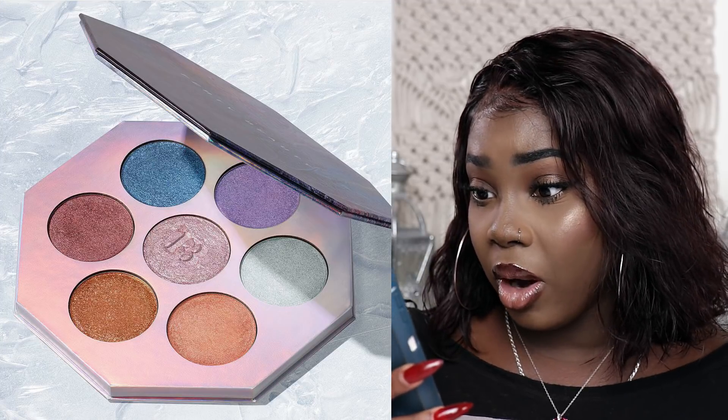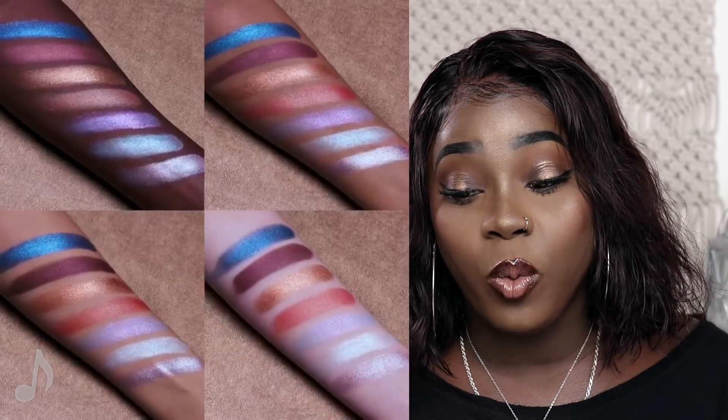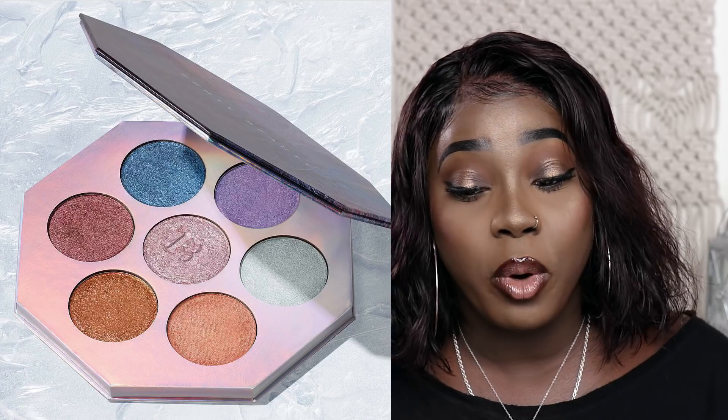The first thing on this list is going to be the Kilowatt Foil palette, and that's a highlighting palette. It comes with seven killer hyper metallic shades to amp up your highlight all in one palette.